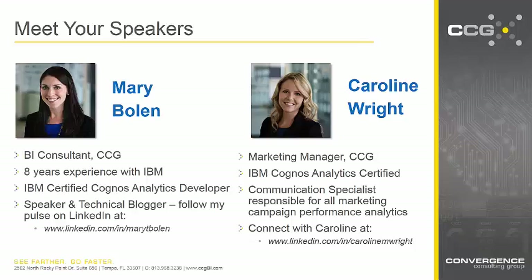And myself, I'm the marketing manager here at CCG. I have some experience with IBM Cognos Analytics, but Mary's going to introduce me a little bit more to the tool today during our demo portion. I'm tasked with all of our marketing analytics here at Convergence Consulting Group, and Mary's going to help me break out of Excel and try to buy into an enterprise solution.